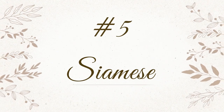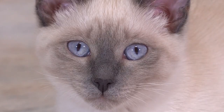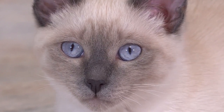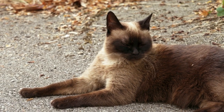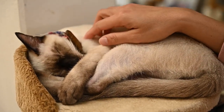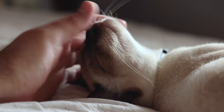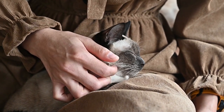Last but not least, we have the charismatic Siamese cat. Known for their striking blue almond-shaped eyes and vocal personalities, Siamese cats are undoubtedly an attention-grabber. Their short, fine coats produce fewer allergens, and their talkative and social nature ensures you'll never feel lonely with them around. If you're looking for a feline friend that's not only hypoallergenic but also communicative and expressive, the Siamese cat is the perfect match.